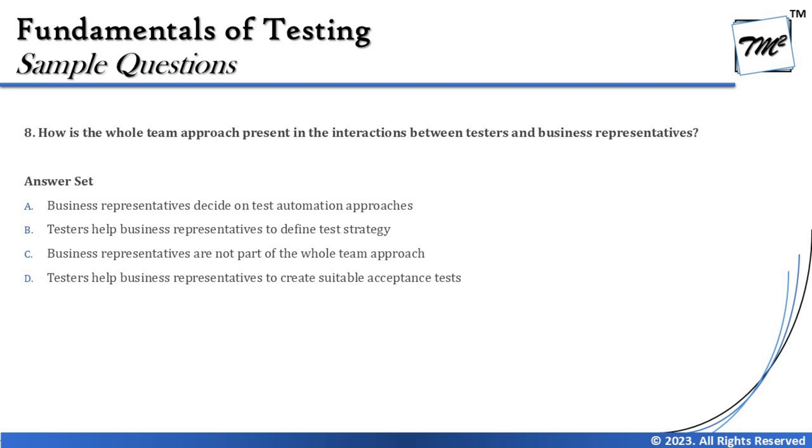Question number 8 is about how the whole team approach is present in the interactions between testers and the business representative. This type of question should be addressed with the options because in a nutshell we know that testers collaborate with business representatives to collect product information, gain insights about requirements, understand user stories, write acceptance criteria, and collaborate to gather information needed for testing. So let's read each option carefully.